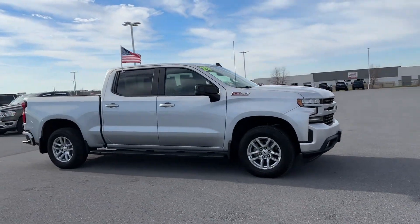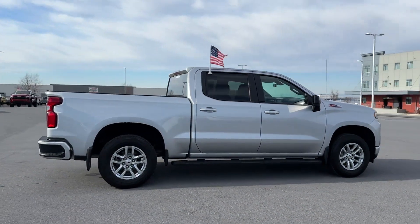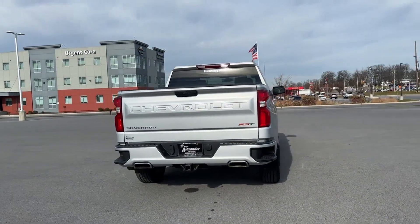2020 Chevrolet Silverado 1500. With less than 23,000 miles on the odometer, this pickup truck offers two full rows of seating for premium comfort.